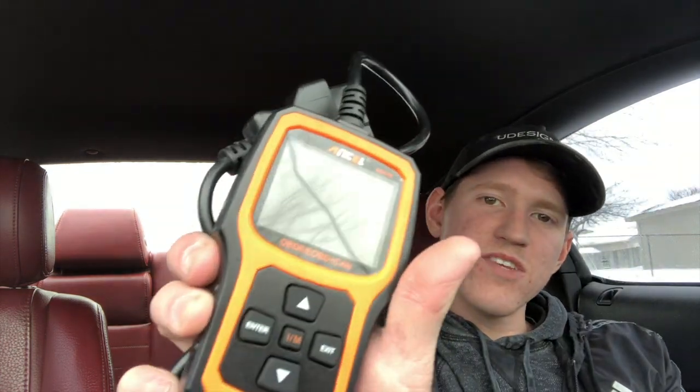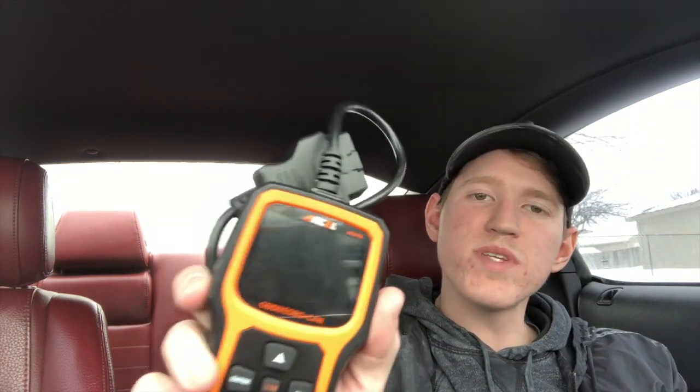It plugs into the car like any other scanner — it reads codes, erases codes, and checks the car for readiness. That readiness check is especially important on a Mustang 5.0 because if codes were cleared, it can tell if anything was erased. I got this for about $40 from Amazon — it's the scan tool Scotty Kilmer recommended. Make sure you bring one whenever you're checking out one of these Mustangs or any car.